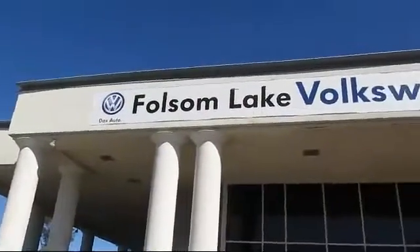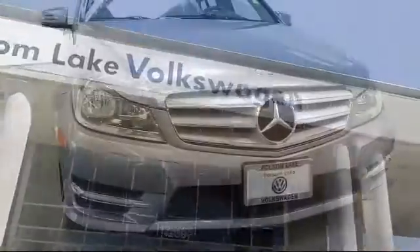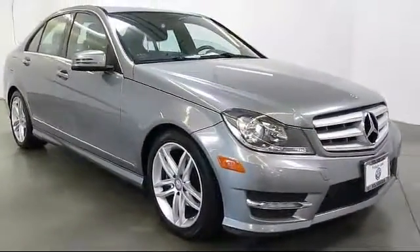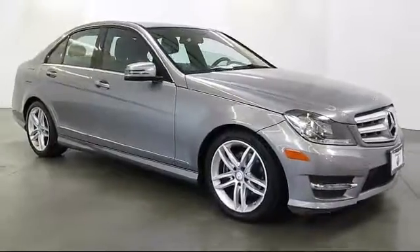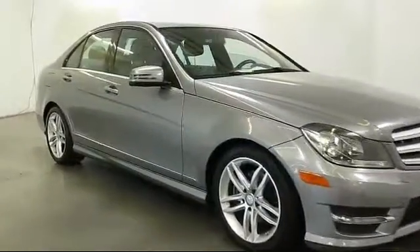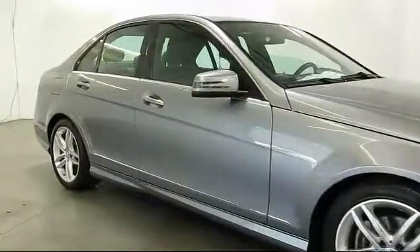Welcome to Folsom Lake Volkswagen, part of the Folsom Auto Mall. Here's another look at one of our quality pre-owned vehicles that comes equipped with a premium audio system, alloy wheels, steering wheel controls, moonroof, keyless entry, and air conditioning.